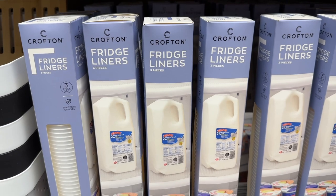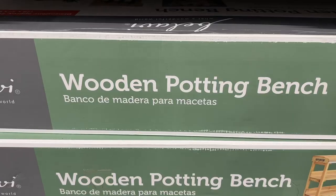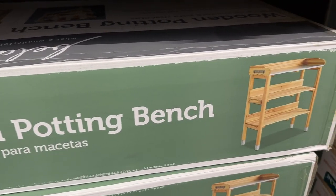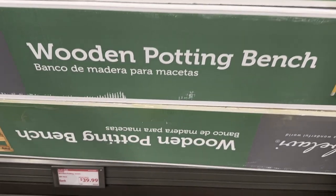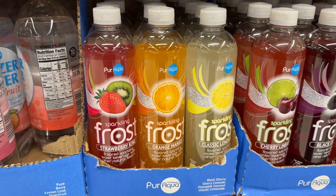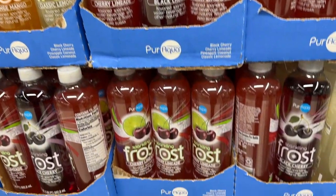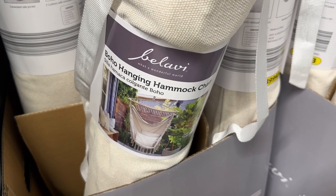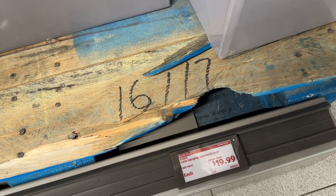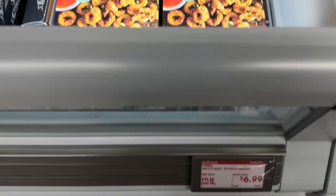These fridge liners come in handy. The potting bench — people are using that for all different kinds of stuff; I saw somebody use it as a coffee bar, somebody else used it as a drink station. These sparkling frost drinks are all delicious — everybody loves them. The boho hanging hammock is back and wait till you see the price. The salt and pepper calamari is very, very good.